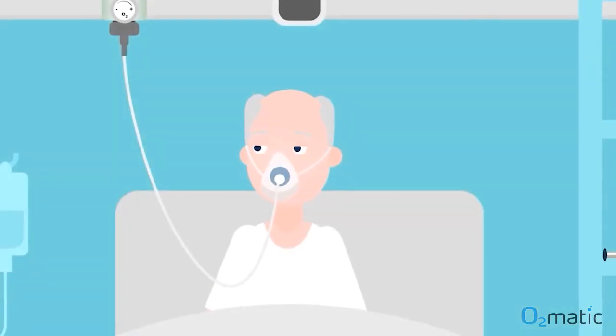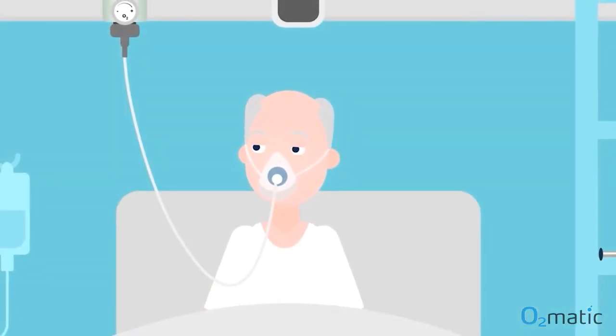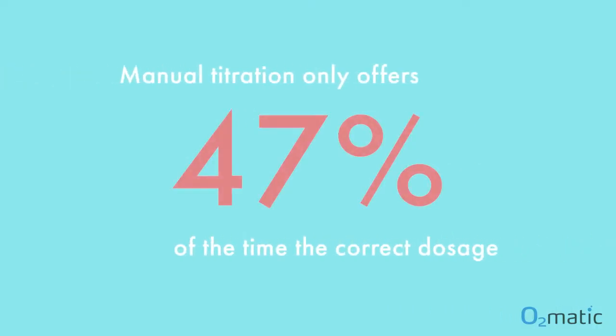It also results in an imprecise dosage of a very potent drug. The manual method with the flow meter is the same as 100 years ago. The patient is only receiving the correct dose of oxygen for less than 50% of the time.